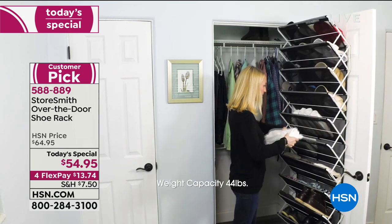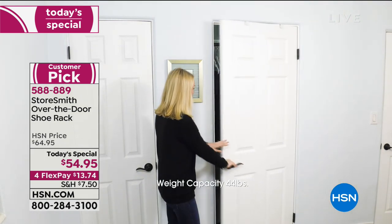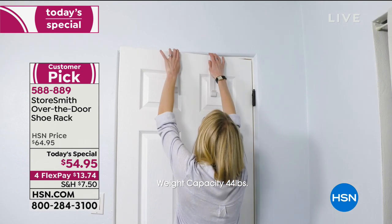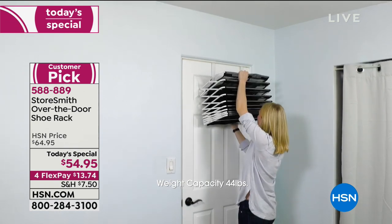The weight capacity is huge for a shoe rack, but you don't have to use it for shoes. Use it for toiletries, cleaning supplies, or the kids' toys. I'm using mine for shoes. I've already ordered two of these because you're doing nothing with that space over the door, and now you're getting stuff out of the way.